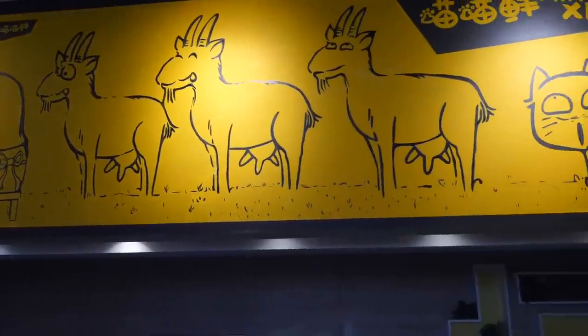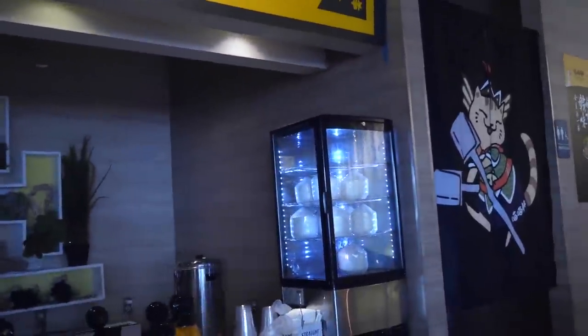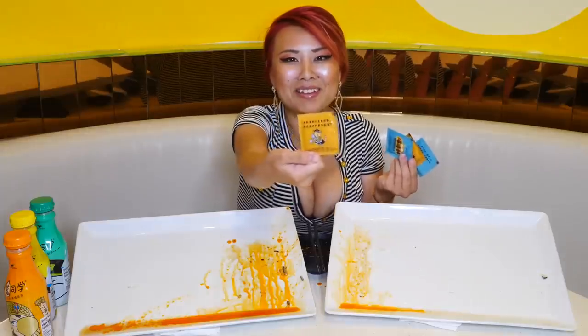Have you seen the cat cafes in Japan? Those are super cute. There are so many cats everywhere — cat decor everywhere. You'll love it, especially they've got these kitty cat novelty items. Just check it out, they don't mind — they call it the kitty cat merchandise, it's a fun visit.